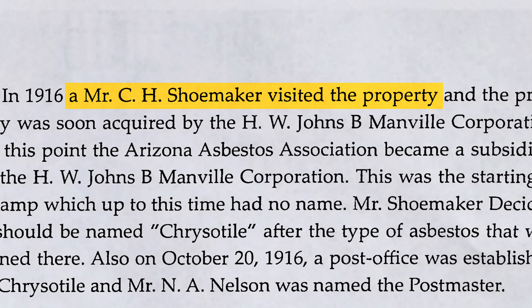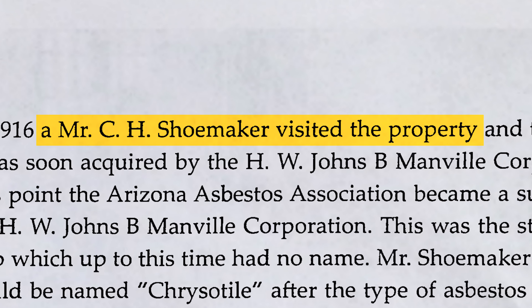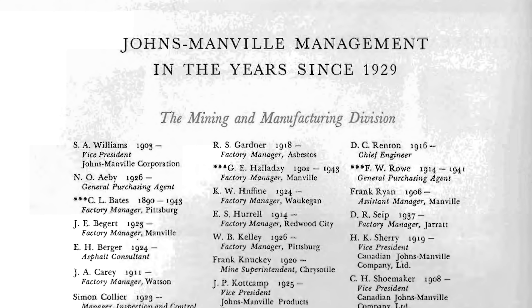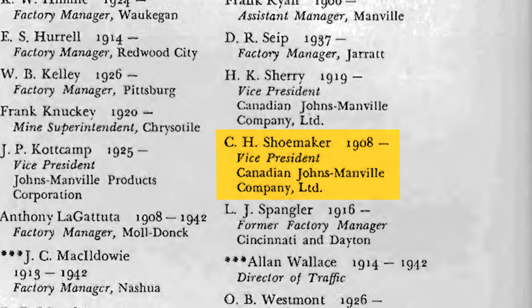In Nuckey's book, the man's name is given as an aside — a Mr. C.H. Shoemaker visited the town. But that name jumped out at me, because I spend a lot of time researching the history of asbestos, and C.H. Shoemaker is in fact Clyde H. Shoemaker, the vice president of JM's mining and manufacturing division in Asbestos, Canada. I couldn't get confirmation if Shoemaker is responsible for naming Asbestos as well, but at the very least, he probably considered Chrysotile a kind of spin-off.